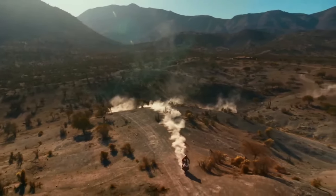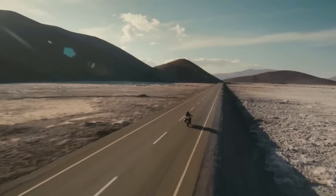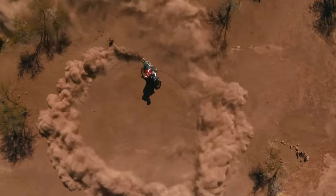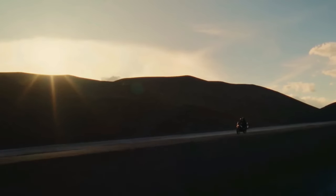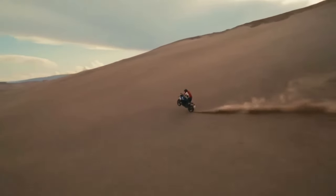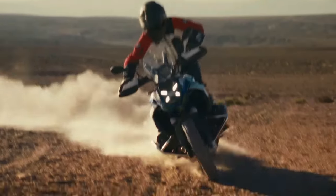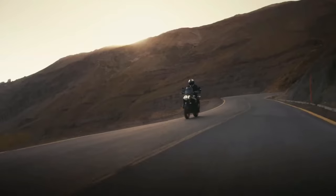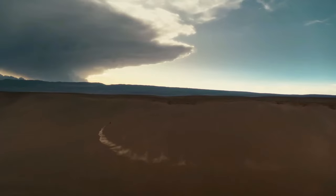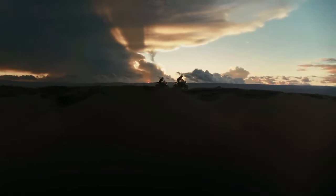The 2024 BMW R1300GS is powered by a 1,300cc air and liquid-cooled boxer engine with bore and stroke of 106.5mm by 73mm. It makes a claimed 145hp at 7,750rpm, alongside 105 lb-ft of torque at 6,500rpm. It uses BMW's ShiftCam variable valve timing technology, with intake valves 44mm in diameter and exhaust valves 35.6mm in diameter. BMW concentrated on increasing torque throughout the rev range, specifically between 3,600 and 7,800rpm, where over 96 lb-ft of torque is consistently available.